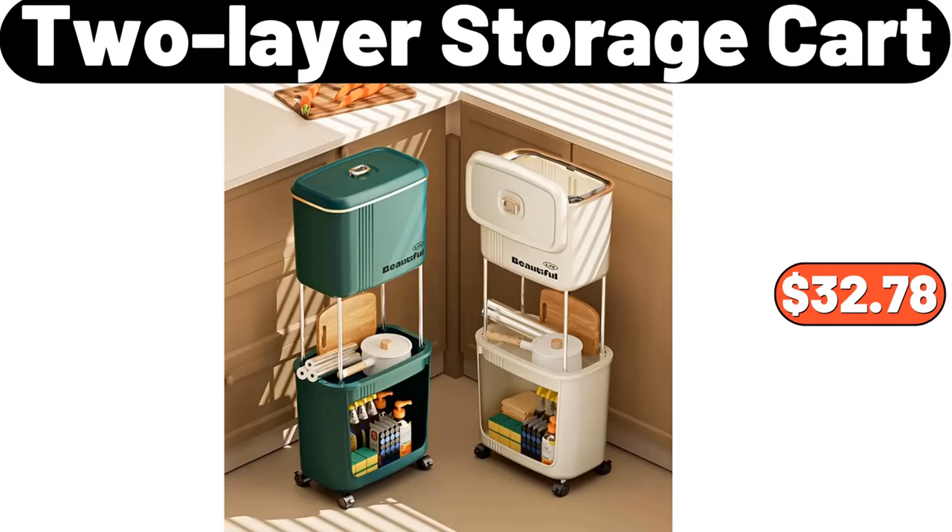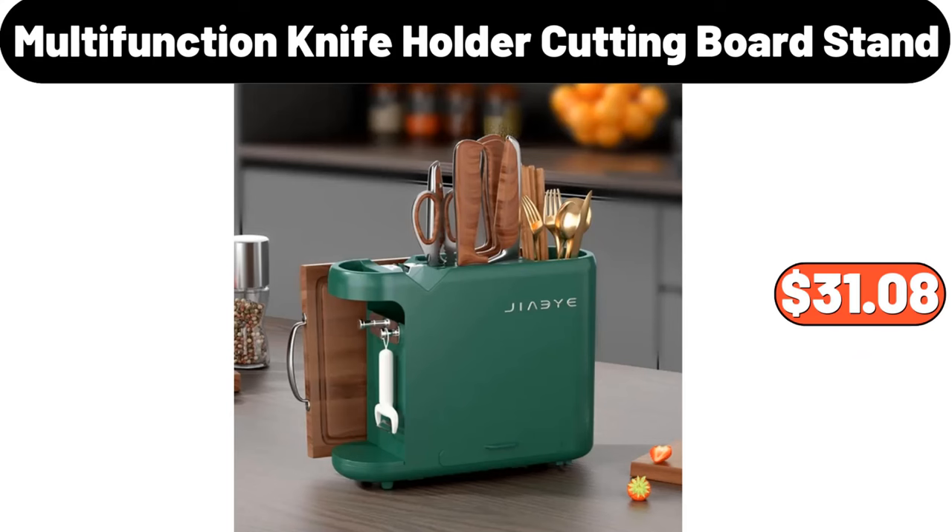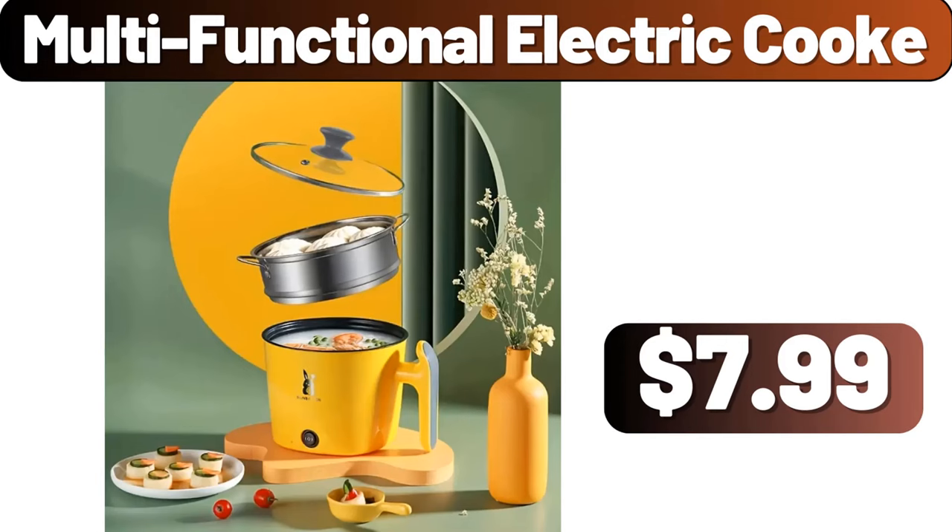2-Layer Storage Cart, $32.78. 4-Piece Plastic Preservation Box, $2.99. Multi-Function Knife Holder Cutting Board Stand, $31.08. Multi-Functional Electric Cook, $7.99.